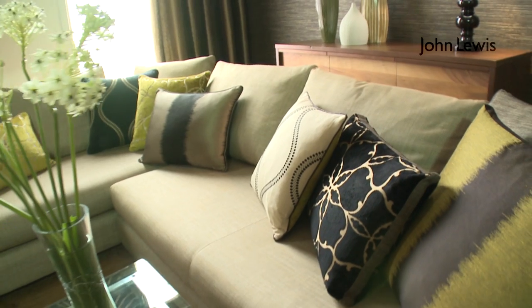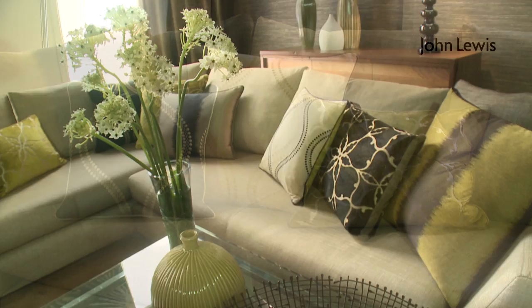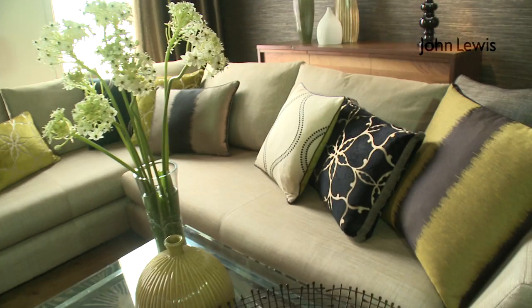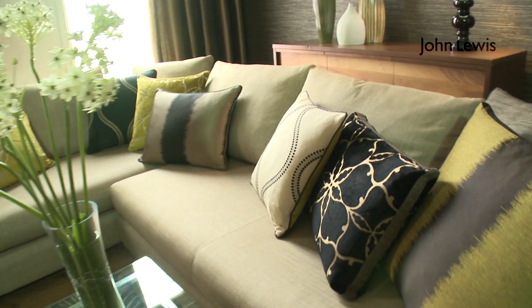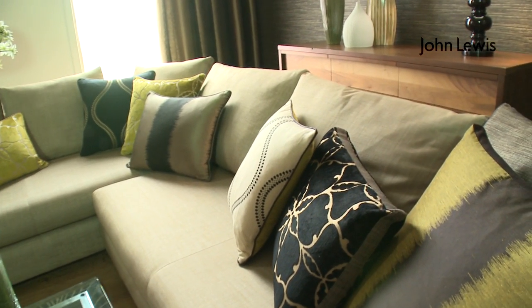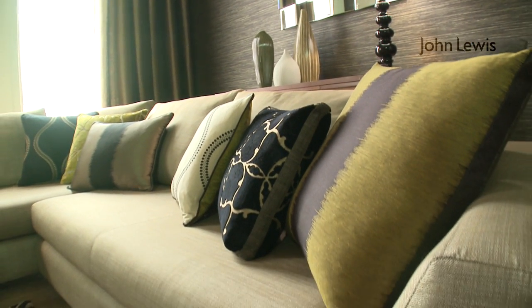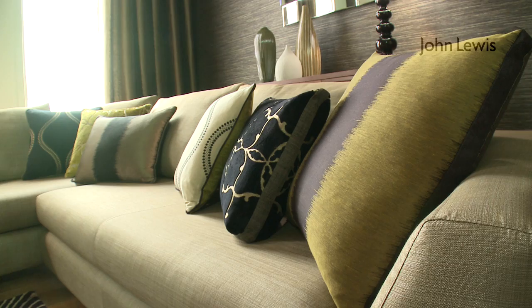The sofa used in this scheme is part of the new John Lewis bespoke range, where you can pick a John Lewis sofa and have it covered in Harlequin or Sanderson fabric. We've used the Nicky corner sofa, which works great in this metropolitan scheme, covered in Celeste — a really glamorous semi-plain fabric that is also highly durable.